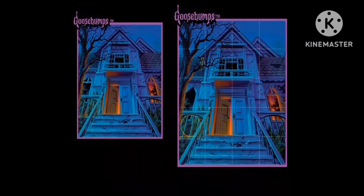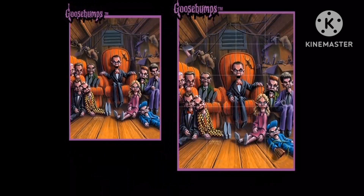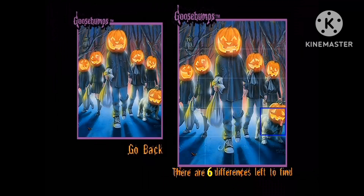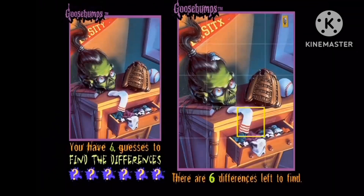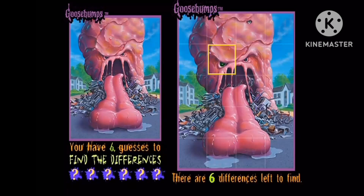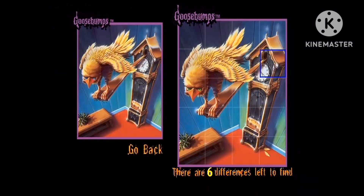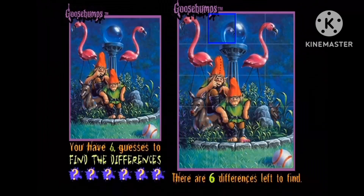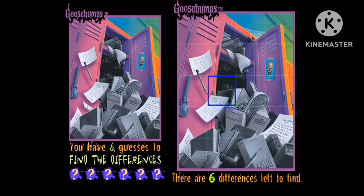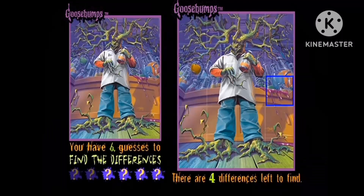The fifteen puzzles include Welcome to Dead House, The Beast from the East, Night of the Living Dummy 3, Ghost Camp, Attack of the Jack-o-lanterns, How I Got My Shrunken Head, How to Kill a Monster, The Glob that Ate Everyone, One Day at Horrorland, The Revenge of the Lawn Gnomes, The Haunted School, and more titles based on the Goosebumps book series.